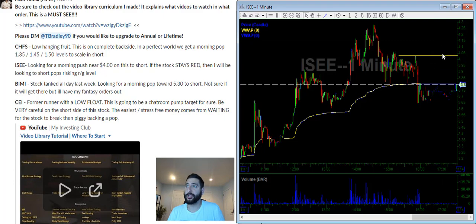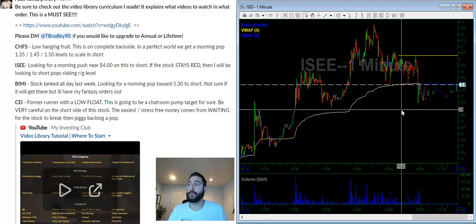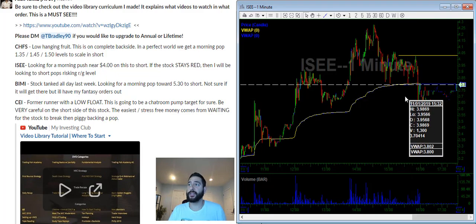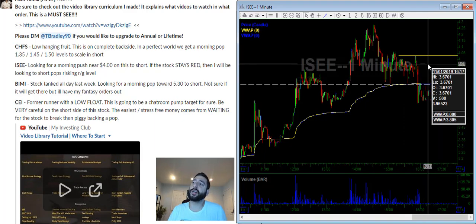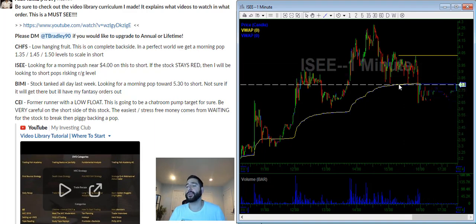But if it pushes here and fails, I'll have a starter, then I could add to my winner and size in once the stock goes red. If the stock opens red and washes out to $3.60 or $3.50, my plan was to short a $3.70–$3.75 push with a $3.85 stop. If it pushes up and fails, I can always get back in. I'm trying to take the trade with the least amount of risk because this has been extremely difficult lately.